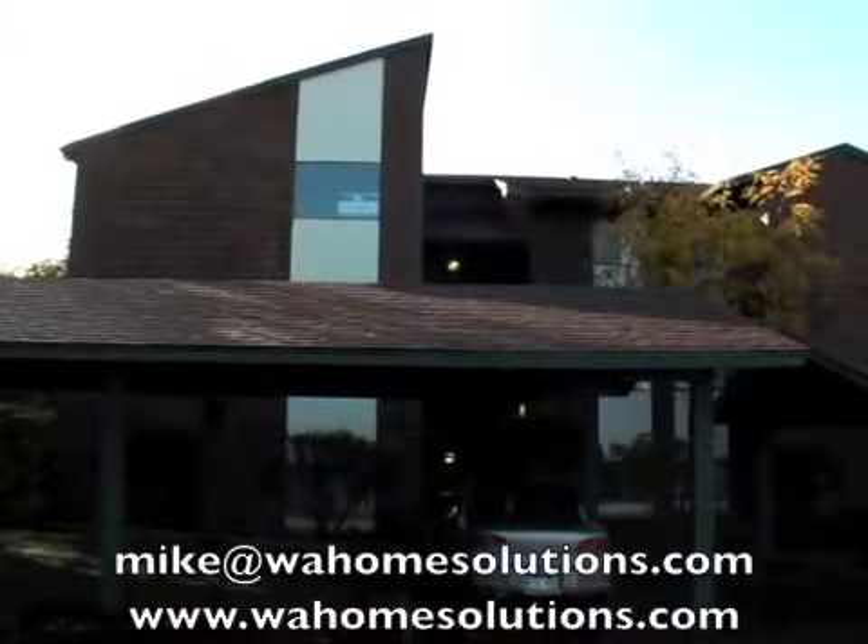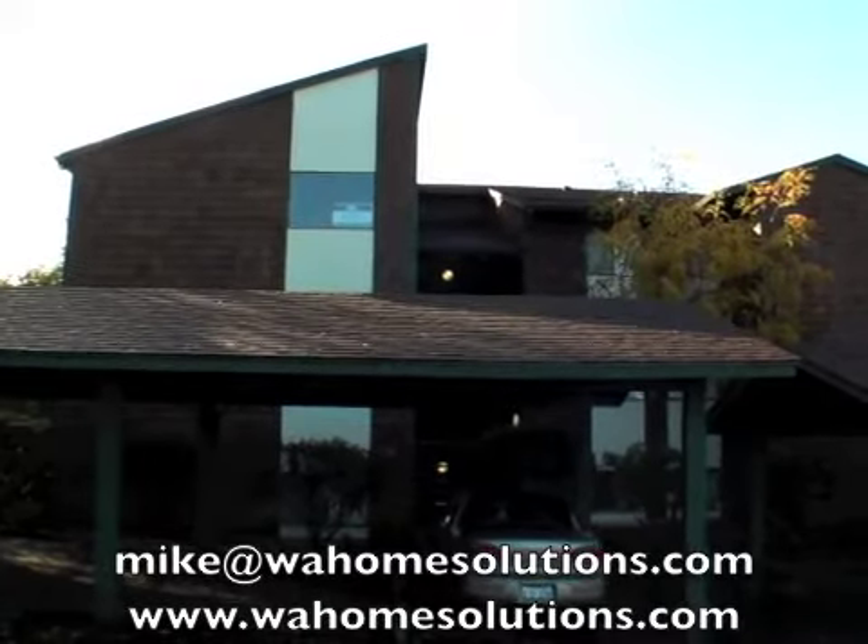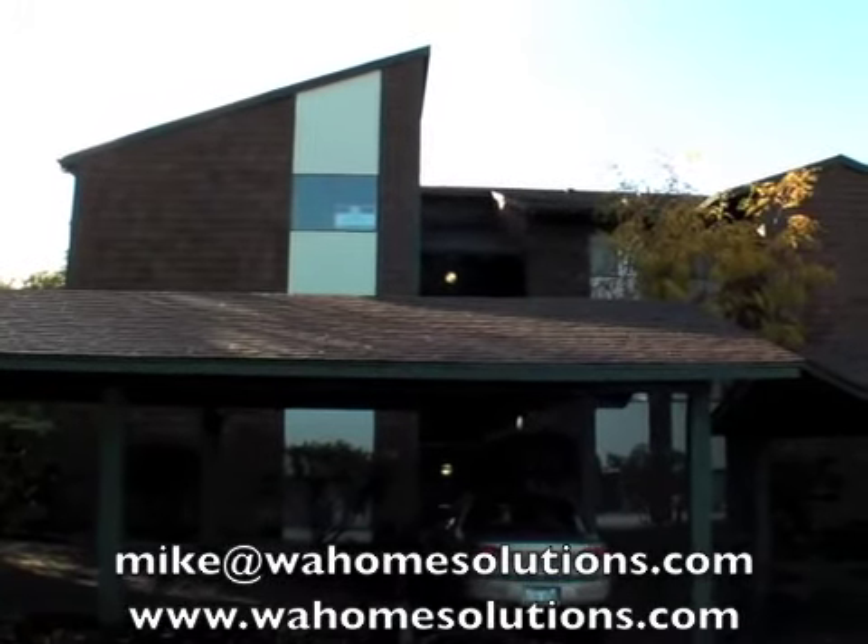If you're interested in this property, make sure you send me an email, go to our website, learn more about our lease to own program, and we'll talk to you soon.